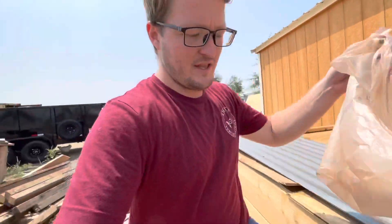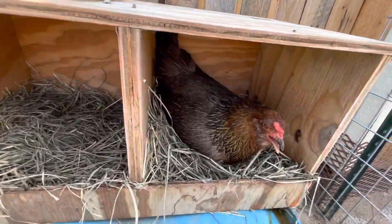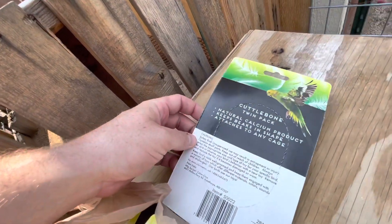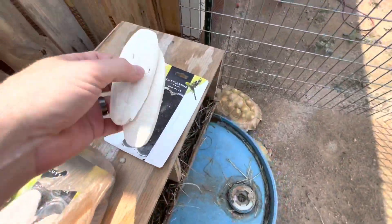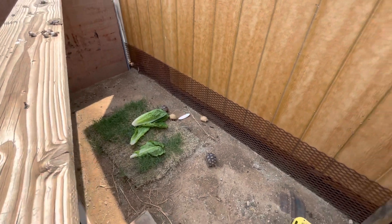So the stuff I bought at the store is actually for birds. From what I understand, cuttlebone comes from cuttlefish — it's literally just dried crushed cuttlefish bones. It provides great calcium for them. These are the bird versions, so they have a holder on them — I'm going to remove that. There we go, got it off. So we've got two cuttlebones here. I'm going to throw one into the baby turtles, though I don't know if they'll want it since they've got delicious lettuce.